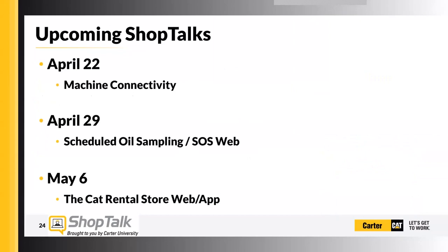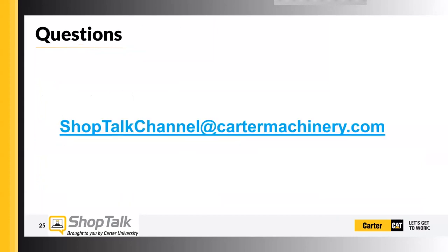That's all I've got as far as PM is concerned. Next up we have machine connectivity next Wednesday. We've got an awesome one coming up on April 29th — scheduled sampling and SOS web, how to use the SOS web portal, with Mike coming over from the oil lab to talk about what the oil lab does, what they can see, and what an oil sample means. May 6th is the Cat Rental Store web portal and app. If you have any questions, you can email us at shoptalkatcartermachinery.com, or if you've got ideas for new topics, please give us your feedback.